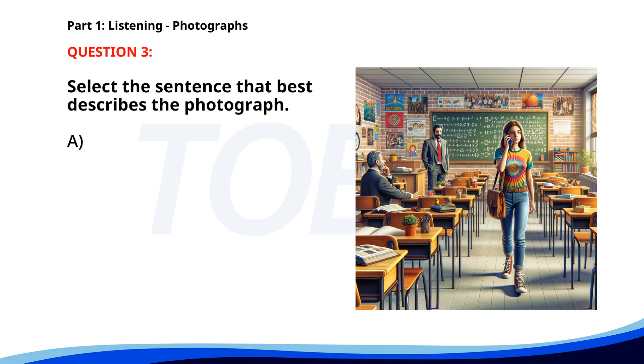Number 3. A. A woman is talking on the phone in a classroom. B. A teacher is giving a lecture. C. A group of students is waiting for a bus. D. A man is writing on the board. The correct answer is A: A woman is talking on the phone in a classroom.